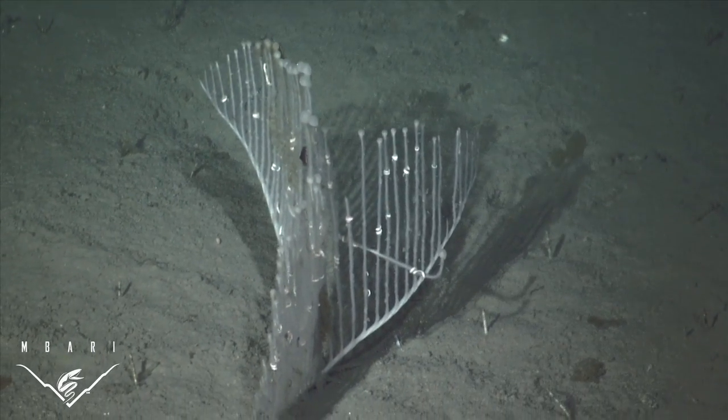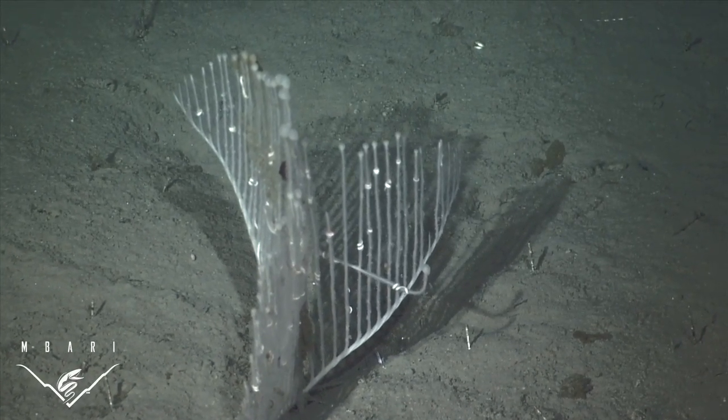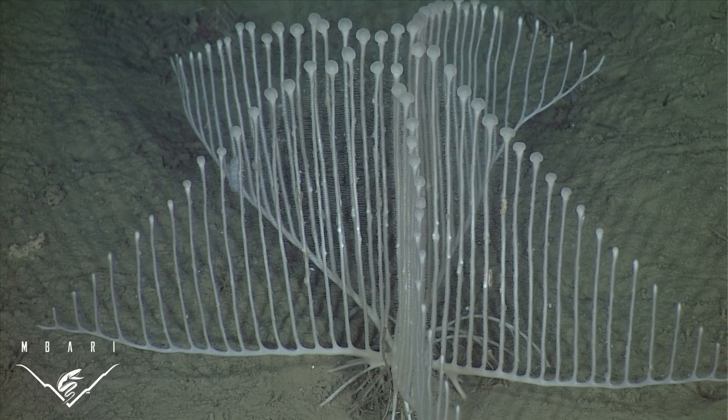The first specimens we encountered showed only two veins. However, additional observations revealed that the harp sponge often has multiple veins. Up to six have been observed, and these all radiate from the center of the organism.